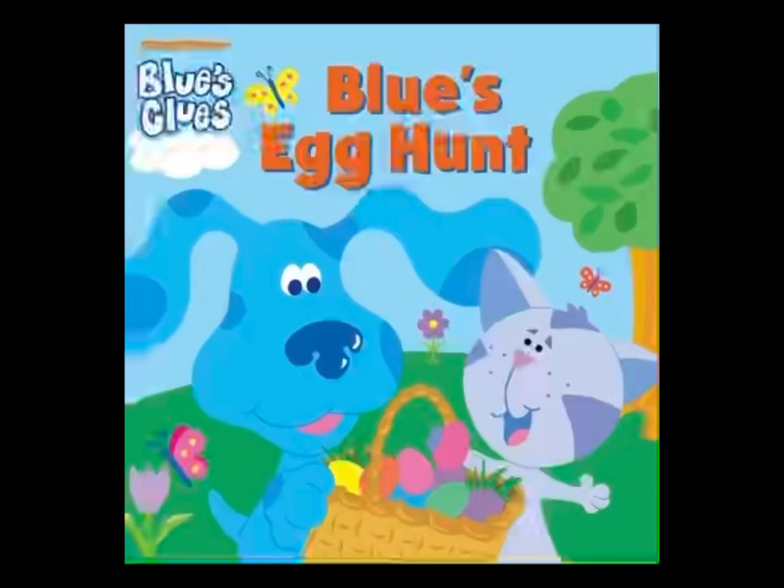Welcome back to Reading with Miss Michelle. Today we're going to read Blue's Clues, Blue's Egg Hunt. It's written by Deborah Redder, illustrated by Carolyn Norton. If you have a copy, go get it so you can read along.